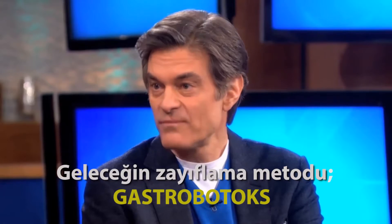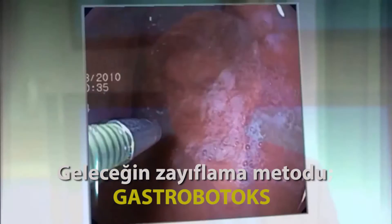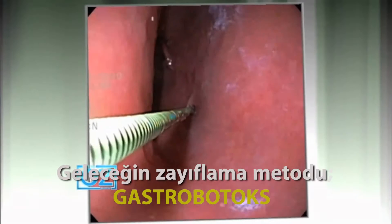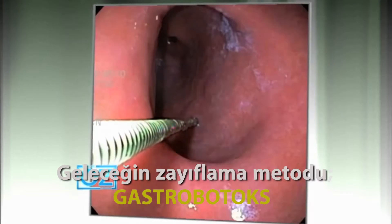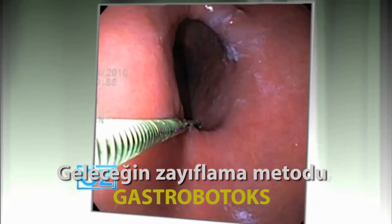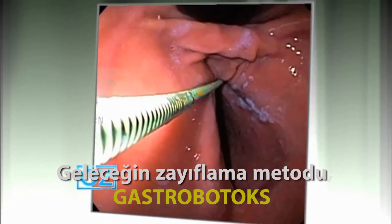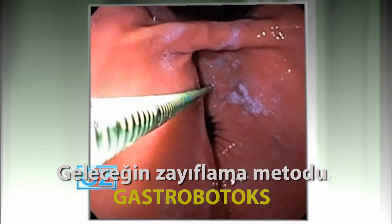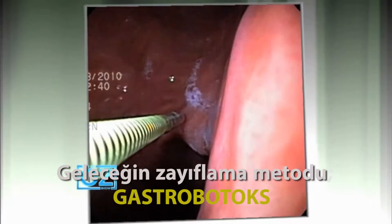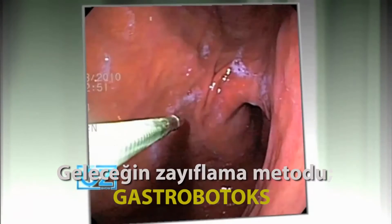If you could share with us some footage and just walk folks through what this would actually entail. Sure. So essentially what we do is we inject Botox into the stomach. As you can see on the footage here, there is a needle being used to inject the Botox. You can see the stomach is contracting as I inject, and as I continue along the injections, you'll see the contraction slow down, showing that the Botox is already starting to work, which is just very fascinating.